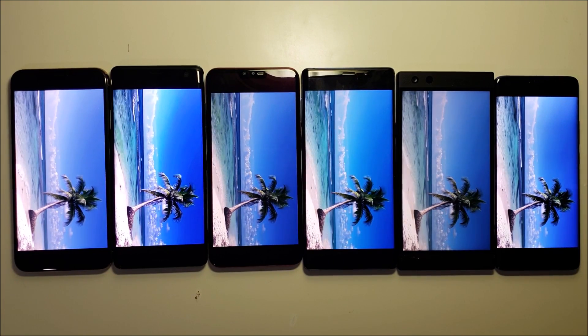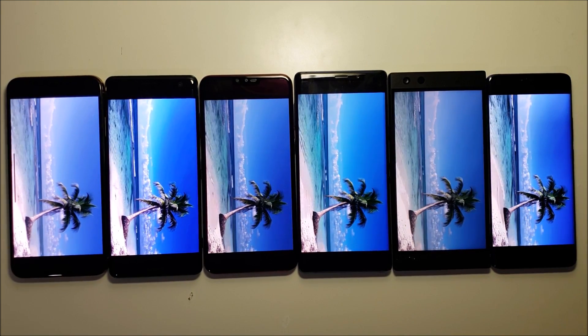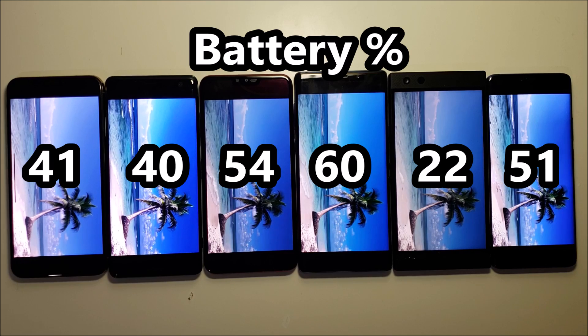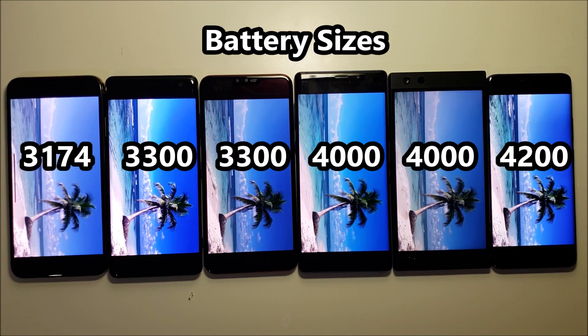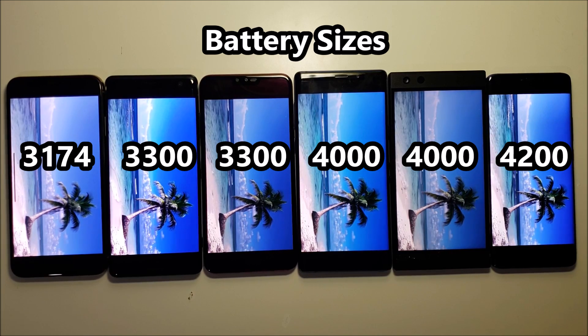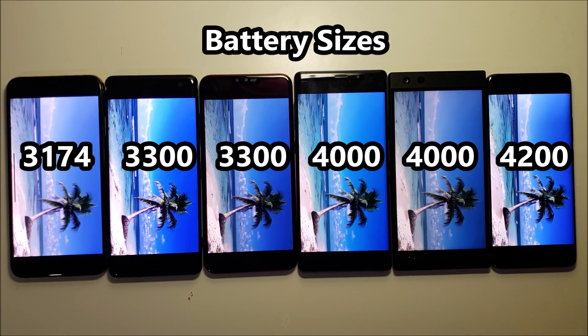I'll check in in two hours. Two hours later and I'm pretty surprised that the Mate is not in first, despite having the largest battery. I did put them in order by battery.